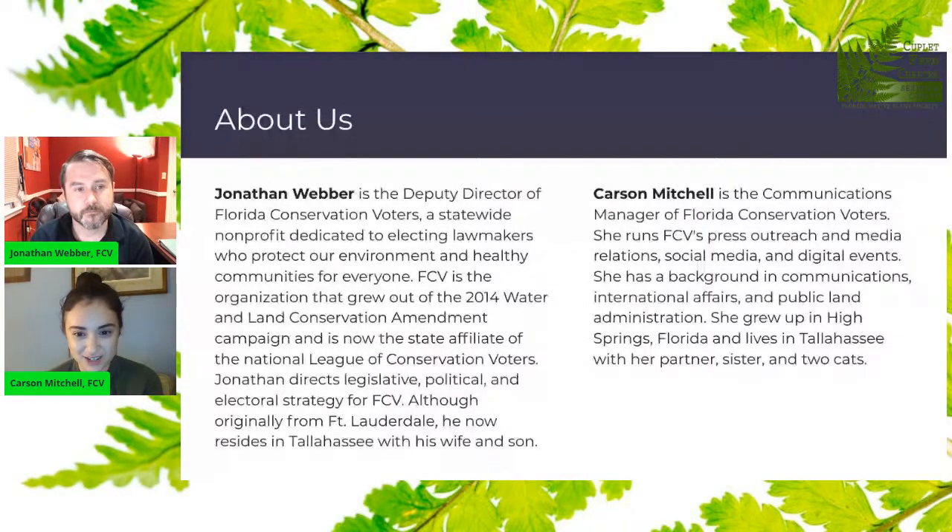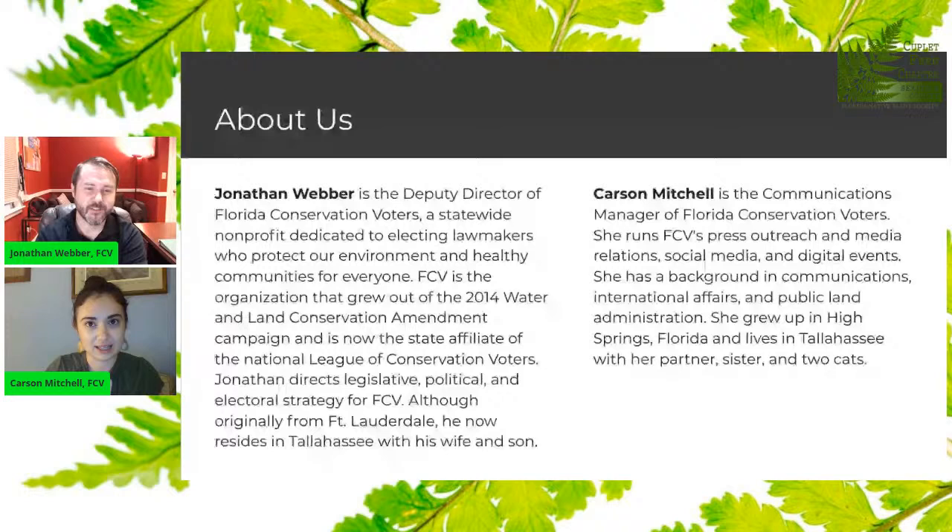I'm Carson, the communications manager of Florida Conservation Voters. Basically, if you see something with an FCV logo on it, it's probably me behind the curtain. I grew up in rural North Florida, High Springs. I was actually born in Geneva, Florida, near your chapter here. But really that love for the outdoors and our springs has driven me into this work, and I'm really excited to share with you all the work that we're doing.